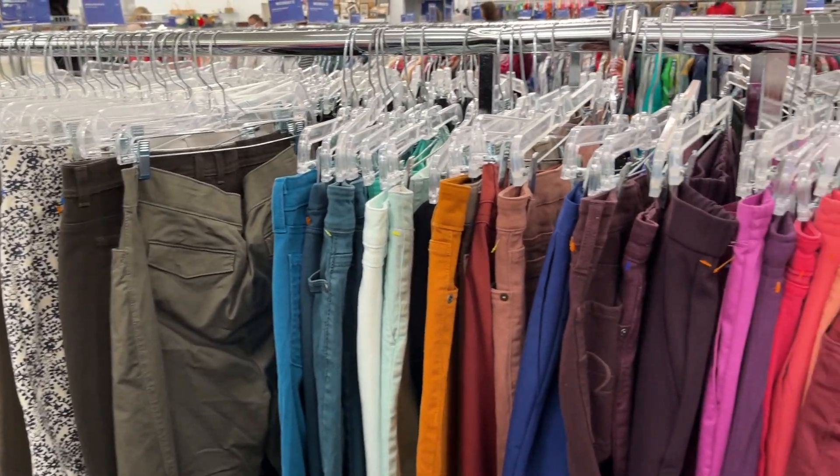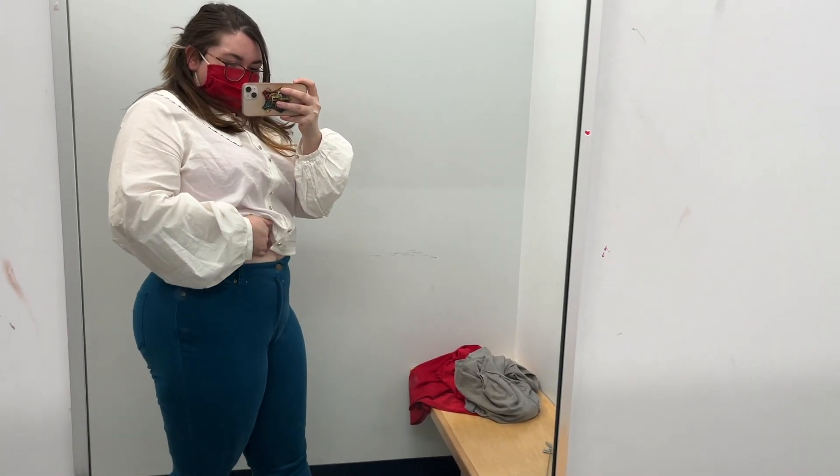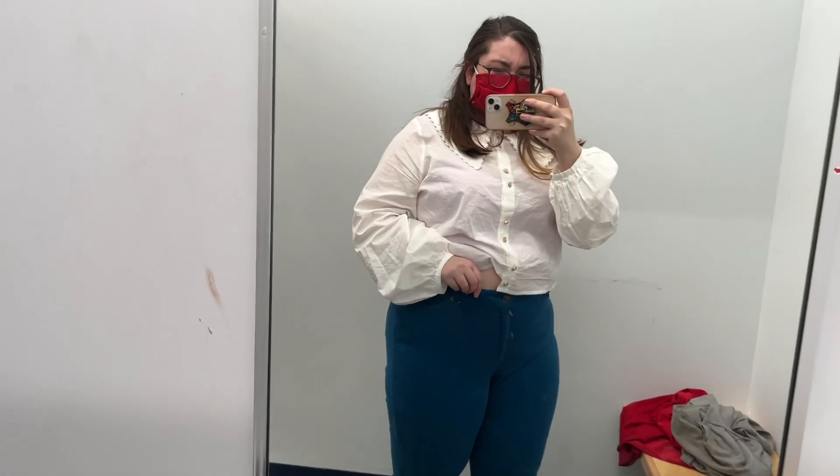Molly and I just got out of the dressing rooms. We came over to the pants section and I just found these teal corduroy pants — I think I'm going to try them on. I don't own any corduroy and Molly and I were thinking it could make a cute 70s look. Sadly, these corduroy pants were just not the right fit. They fit fine but they were a weird sort of mid-rise, and I just didn't like it. High rise or die for me.